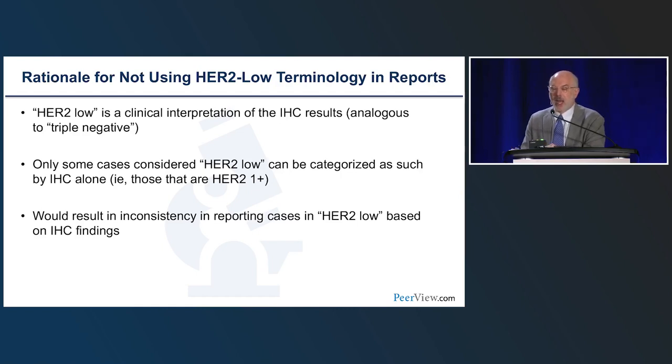Both ESMO and ASCO CAP will likely recommend not using HER2-low terminology in pathology reports. The rationale: HER2-low is a clinical interpretation of immunohistochemical results, analogous to triple-negative breast cancer — we report ER-negative, PR-negative, and HER2-negative based on IHC assays, but we don't typically use 'triple negative' in pathology reports. Furthermore, only some cases considered HER2-low can be categorized as such by IHC alone. A 1+ result falls in the HER2-low category, but a 2+ result requires FISH to determine amplification status, so reporting 2+ cases as HER2-low from IHC alone could result in inconsistency.